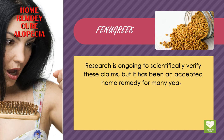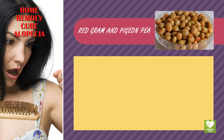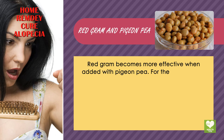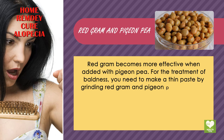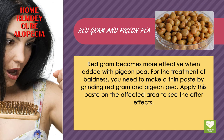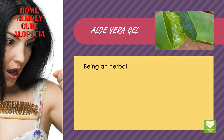Red Graham and Pigeon Pea. Red Graham becomes more effective when added with Pigeon Pea. For the treatment of baldness, you need to make a thin paste by grinding red Graham and Pigeon Pea. Apply this paste on the affected area to see the after effects.